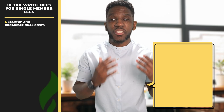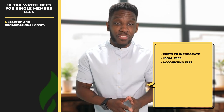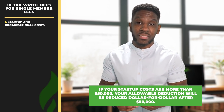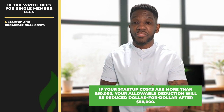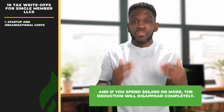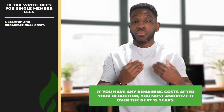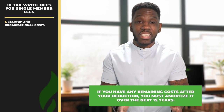On the other hand, organizational costs are the costs to form your LLC. They include expenses such as the cost to incorporate, legal fees, and accounting fees. Now, I want you to know that there is a limit to this write-off. If your single-member LLC has startup costs that are more than $50,000, your allowable deduction will be reduced dollar for dollar after $50,000. And if you spend $55,000 or more, the deduction will disappear completely. If you have any remaining costs after your deduction, you must amortize it over the next 15 years.